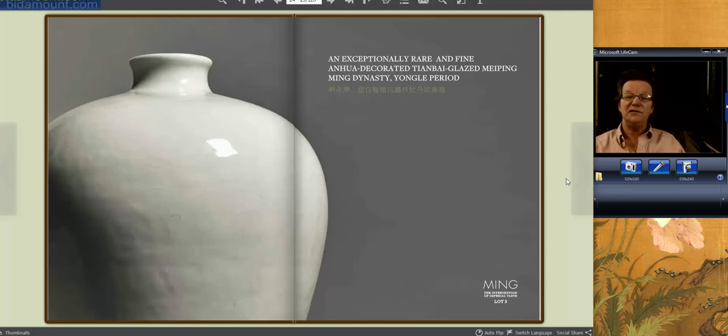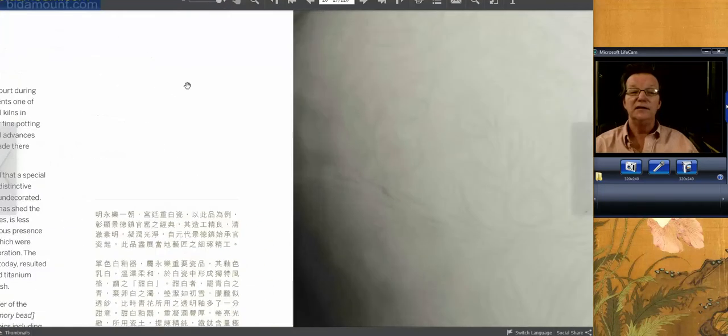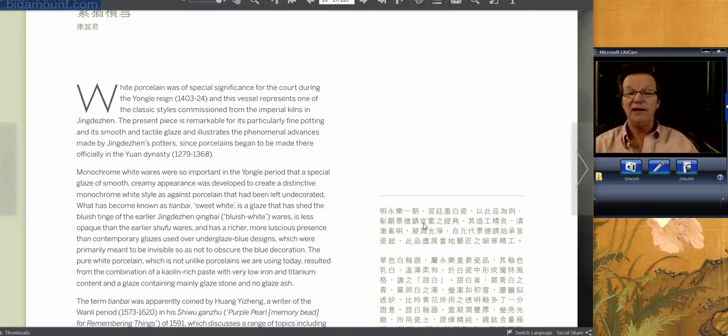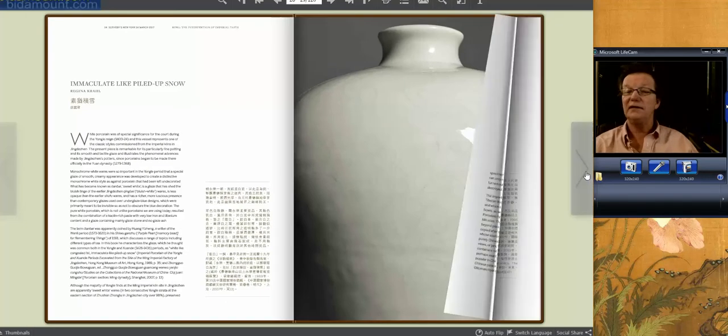And then you have this Tianbei — they call these sweet white Mei Ping vases. It has Anhui incised decoration on it and it's Yongluo period. Extremely rare. In 2013 or 2014, Christie's sold one of these and it brought millions. I'm very curious to see what this one brings. There's a very nice write-up by Regina Crowell — she gets a lot of information in that's very understandable and gives good references for other examples. She's a great writer. She's brilliant.